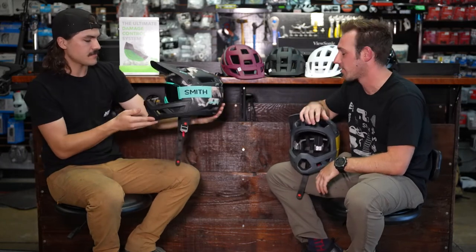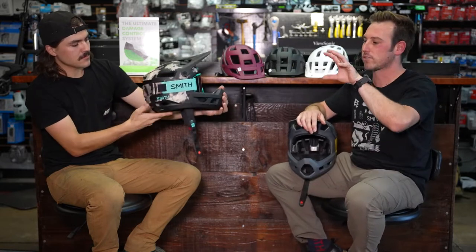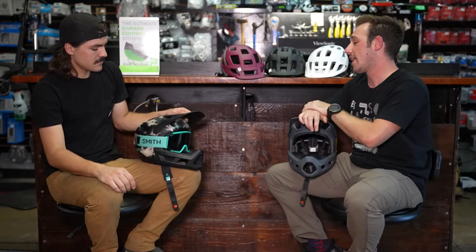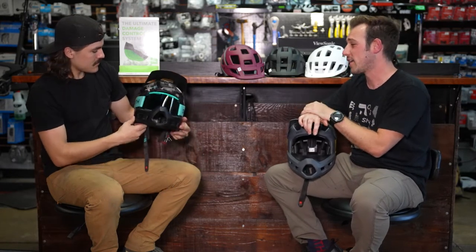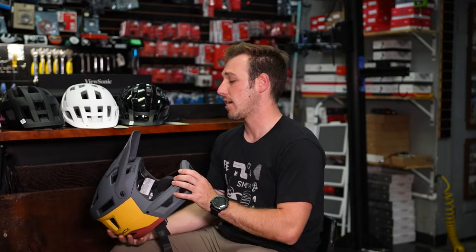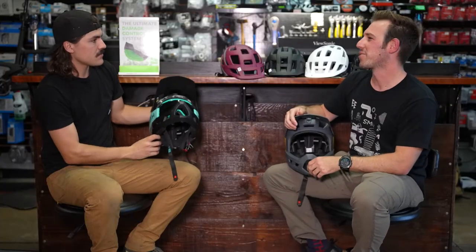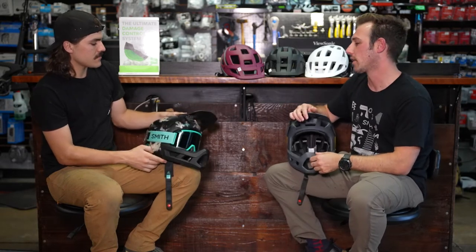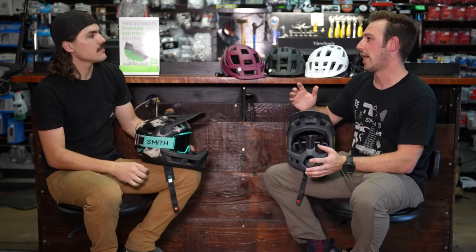Also in the Mainline series is the Iago Edition — their athlete collection. Smith does athlete edition versions for different parts of their line, including athlete goggles and helmets. The Mainline also features great integration with Smith goggles and glasses, designed to sit seamlessly together while also promoting airflow throughout the helmet. You can build a complete neck-up Smith kit.